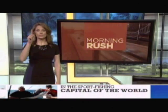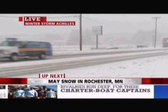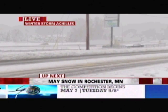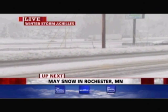Thursday is going to be fantastic too. No snow — that's important. Much more ahead on Morning Rush. Speaking of snow, live look at Rochester, Minnesota, where winter storm slash spring storm Achilles has dumped more than seven inches.